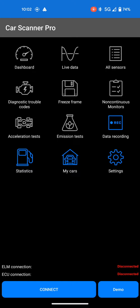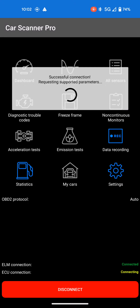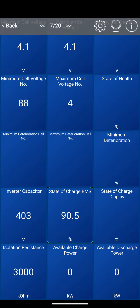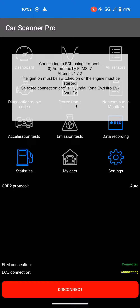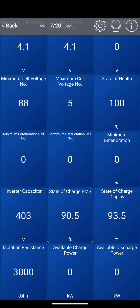We should now be recording. You should see the Car Scanner app here — we're not yet connected, so press connect at the bottom. You can see it's trying to connect. We had an app crash, but it's connected now. Wonderful — loading everything up, dashboard, yes please.